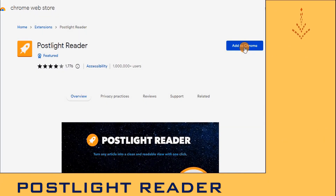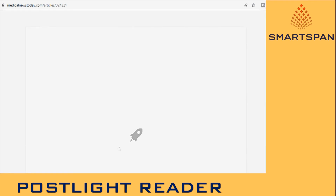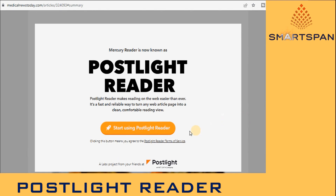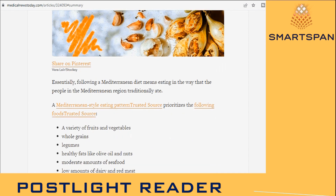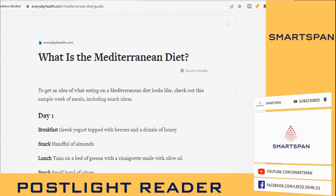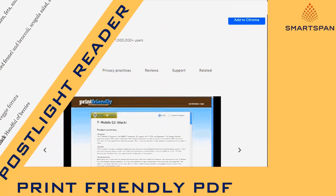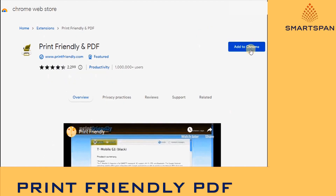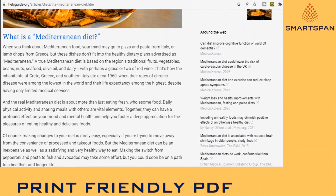Like Reader is a browser extension that clears the clutter from web pages for comfortable, focused reading. It is available to download and use for free. When you decide to read an article online, press the button to clear away ads. You can also customize your reader's look and feel based on how you like to read.